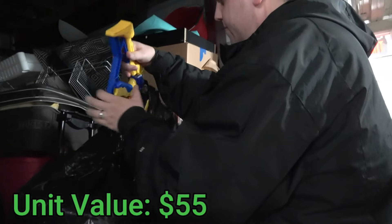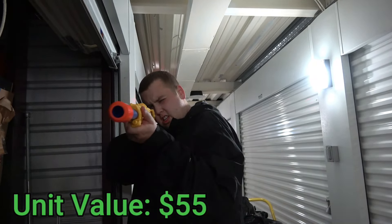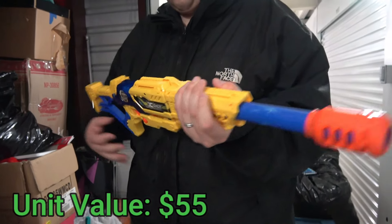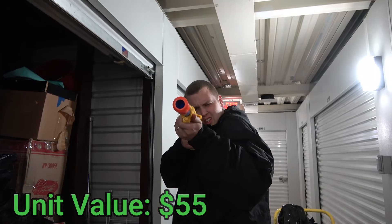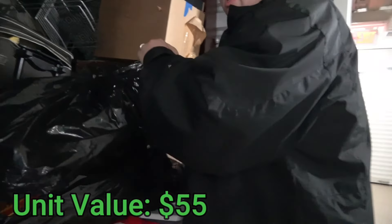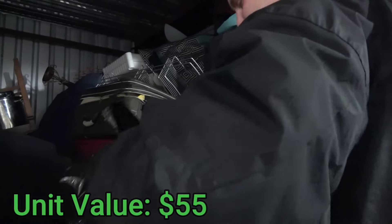Oh look at this — this is like a Nerf freaking rifle. Think this one's got anything in it? Don't aim at my face. No, there's nothing in it. How does it break down? It's got a pump. Let's test it — ready? Nothing. What else is in this bag? I don't know what's about to fly out of here.